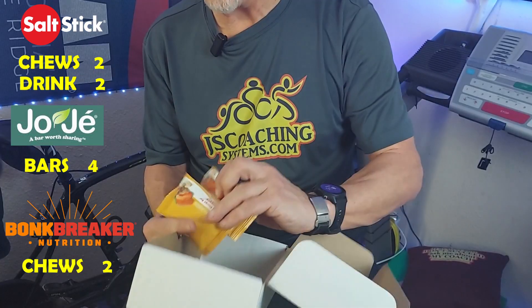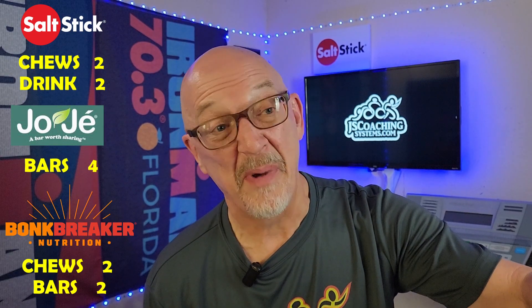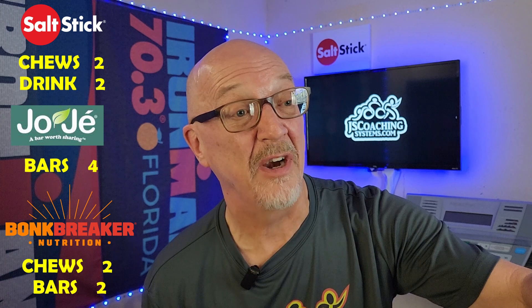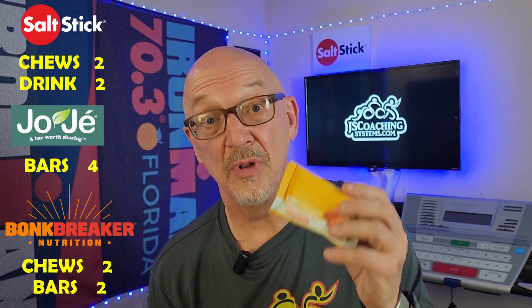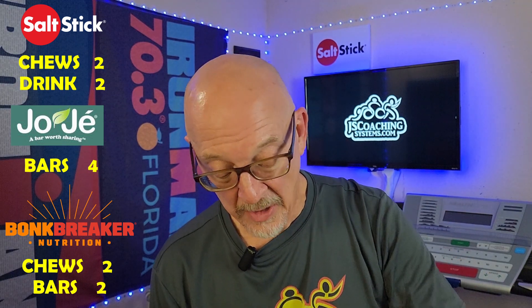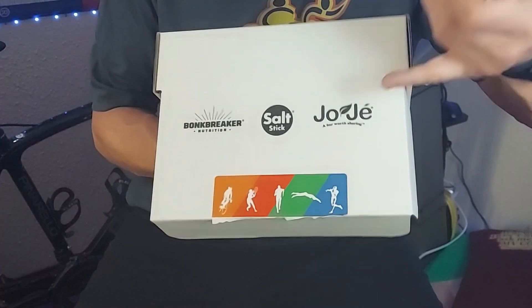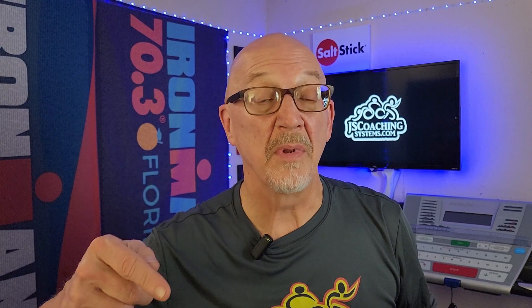You're going to get a couple of Bonk Breaker bars — these are the real food energy bars. I ate these on the bike about halfway through a half iron man. The peanut butter and jelly ones are absolutely delicious — best peanut butter and jelly sandwich I've ever had. You can get all of this in one box from Bonk Breaker, Salt Stick, and Joji Bar to test out a nutrition system for yourself. Link down below in the description.